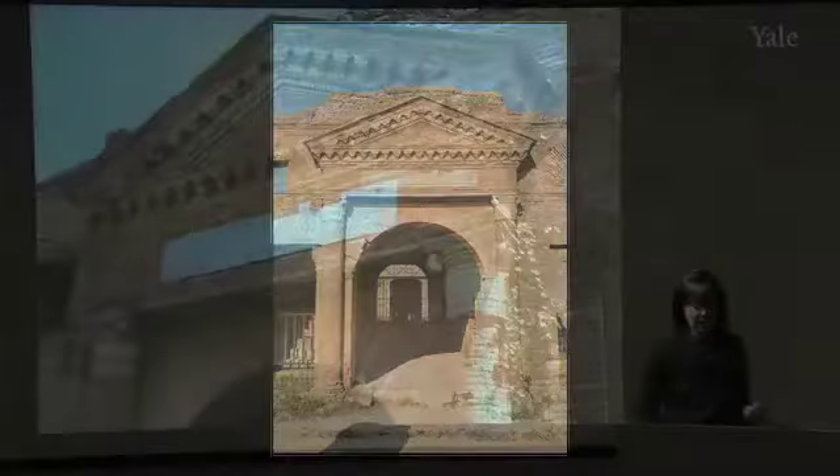Here's another view head-on of this elaborate doorway leading into the Horrea Epagathiana, announcing with the inscription exactly where you are and what this building was used for in antiquity.